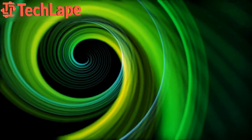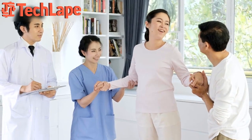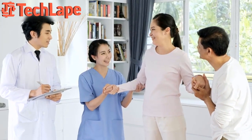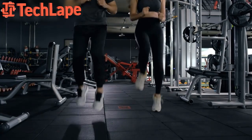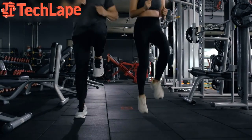Hey there, fitness enthusiasts! Welcome back to our channel. Today we've got something special lined up for you that's going to take your fat burning journey to the next level. That's right, we're diving into the top 5 high intensity interval training HIIT workouts that are guaranteed to torch that unwanted fat and leave you feeling amazing. So without further ado, let's jump right in.